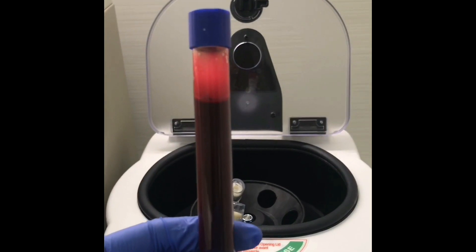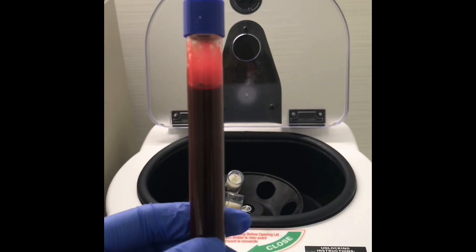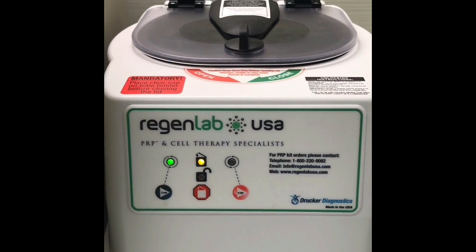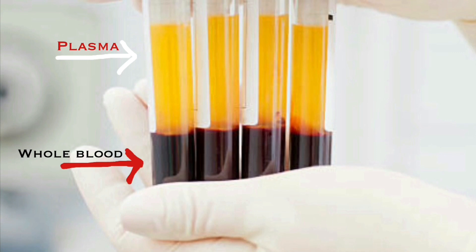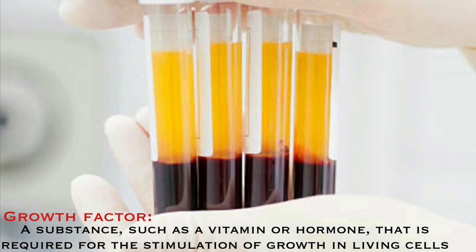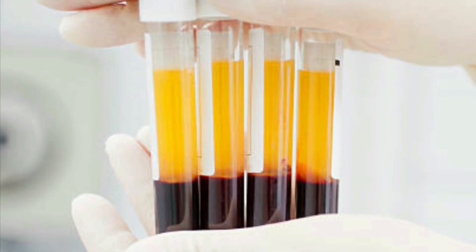First we draw the patient's blood and put it in a centrifuge, which is a device that spins many thousands of revolutions per minute and concentrates the portion of the blood called the plasma. It's a rich source of platelets as well as growth factors, and in fact six different growth factors have been identified that actually speak to stem cells surrounding the hair follicle.